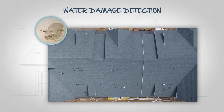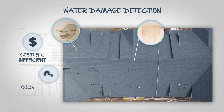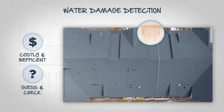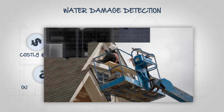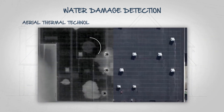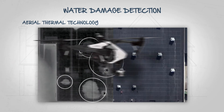Previously, the primary method for detecting water damage required costly and inefficient guess-and-check methods, sometimes requiring the removal of the building's exterior in order to get an accurate assessment. Utilizing aerial thermal technology, we can determine exactly which areas of a roof contain water with a quick flyover.